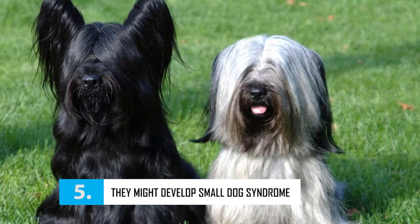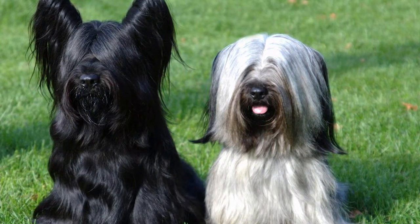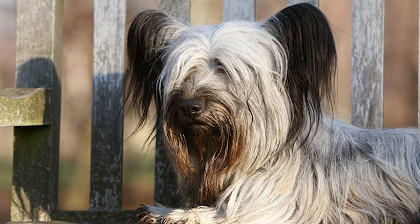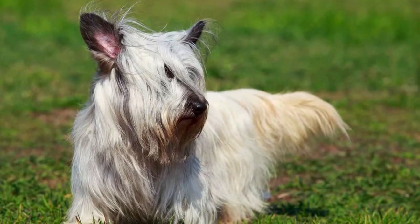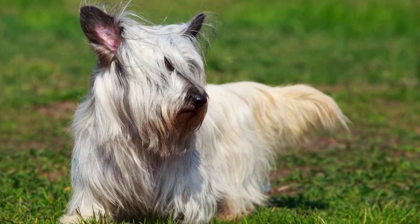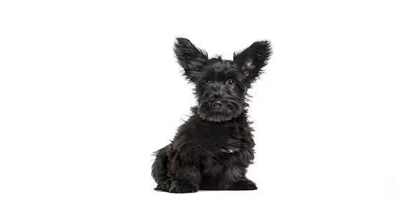Sky Terrier health. The Sky Terrier is a sturdy dog with solid health. However, he can be prone to hereditary skin problems including atopic dermatitis, a very itchy skin condition. Sky Terrier puppy price. The price of a Sky Terrier puppy will depend on the sex, the pedigree of the parents, the conformity to breed standards, etc. Price of a male Sky Terrier: 1,350 euros to 1,450 euros. Price of a female Sky Terrier: 1,450 euros to 1,500 euros.